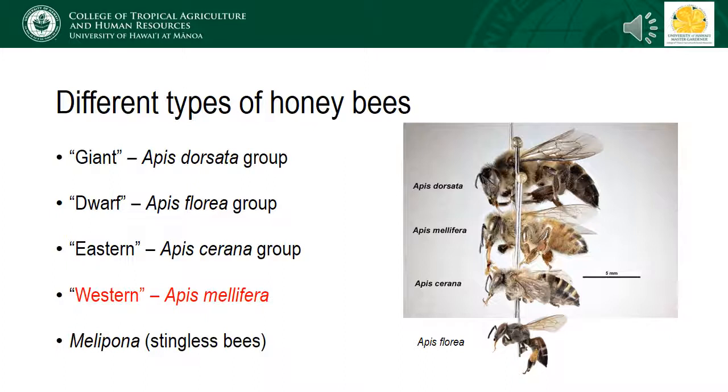Worldwide, there are over 25,000 species of bees, and we refer to only a few of these when we talk about honeybees specifically. Most of these fall within the genus Apis, and these include the giant honeybees or Apis dorsata group, dwarf honeybees or those belonging to the Apis florea group, eastern honeybees or those in the Apis serrana group, and western or European honeybees which includes the species Apis mellifera.